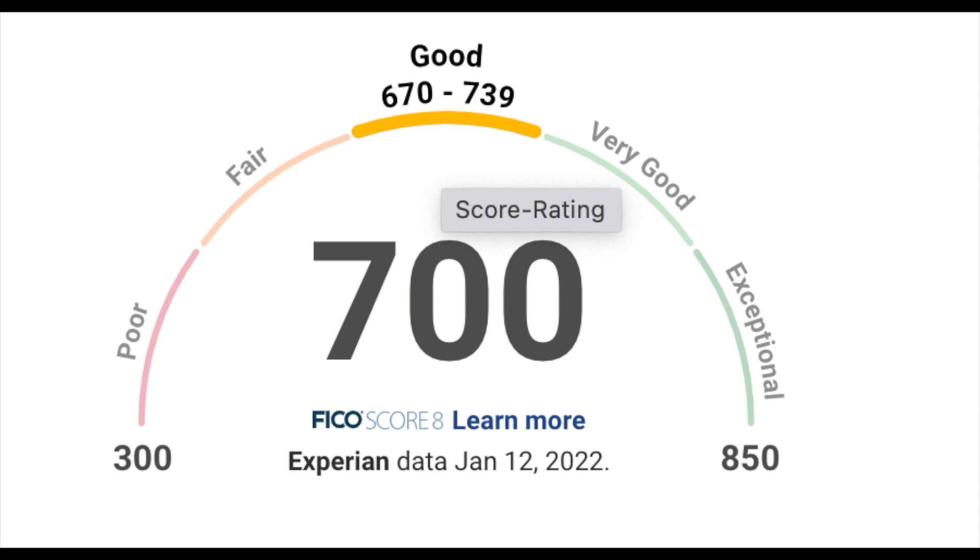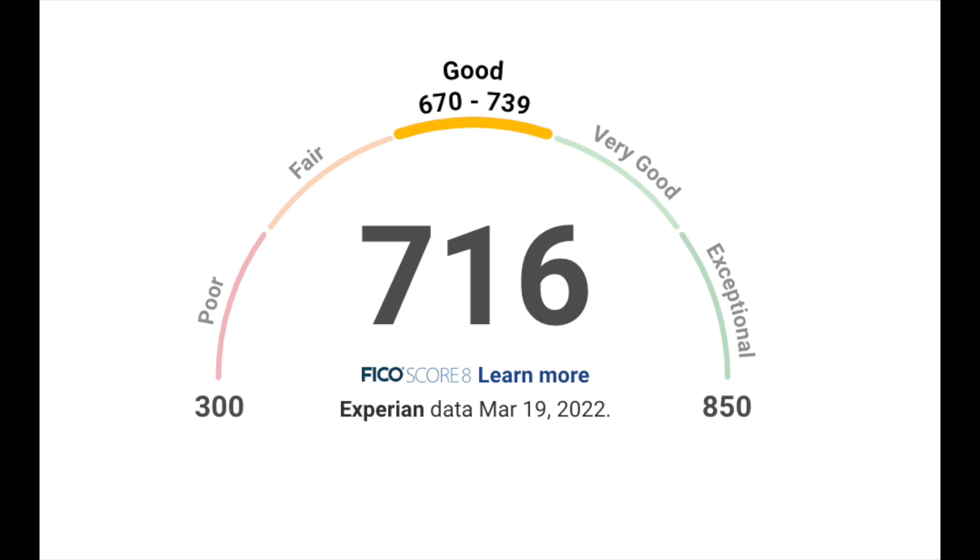In December I paid my car loan off and applied for two credit cards, so in January my credit score dropped to around a 700. I've been doing monthly updates and my credit score is now up to a 716. In this video we're going to talk about how I was able to increase my credit score about 15 to 16 points from last month.